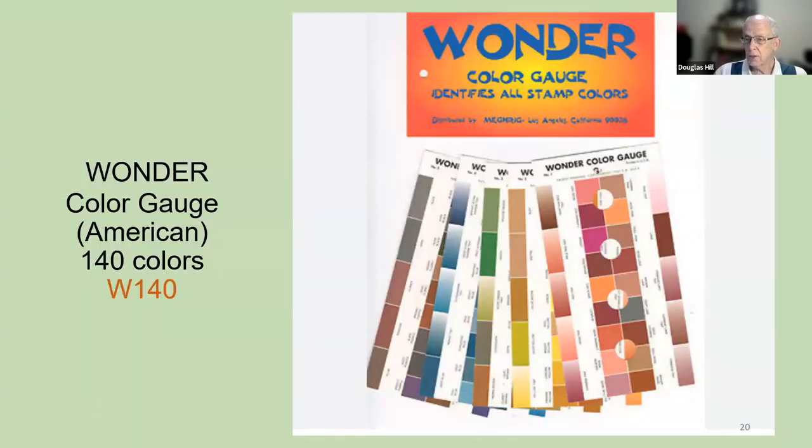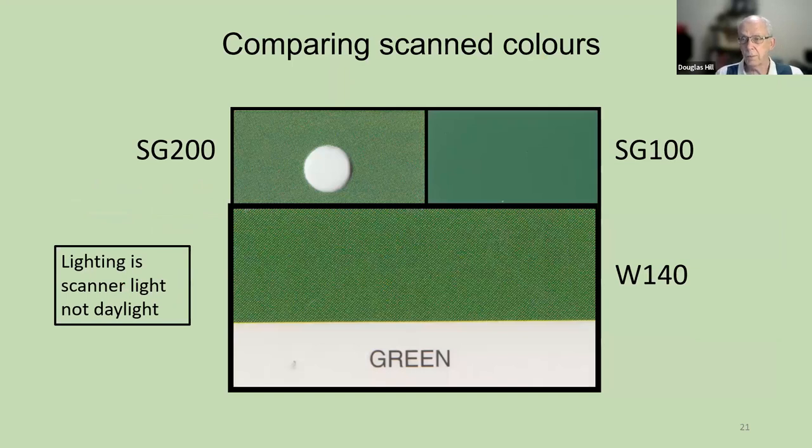Finally, there's a third popular color gauge called the Wonder Color Gauge. It's an American invention and has 140 colors — I call it the W140 color guide. But are the colors on these three color guides all the same as each other? I don't think so. So we're going to compare them.